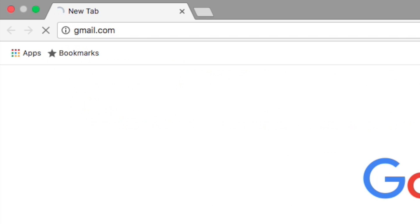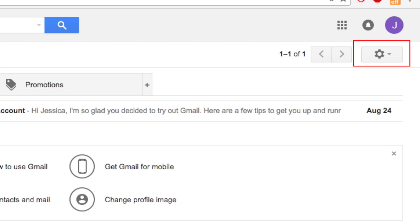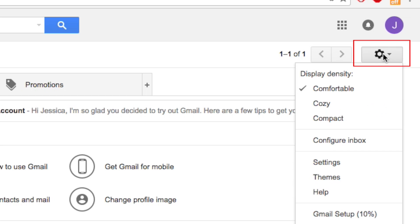Start by opening gmail.com in your web browser and logging into your account if you haven't already. On the main inbox screen, click the gear button in the top right corner. From the drop-down menu, select Settings.